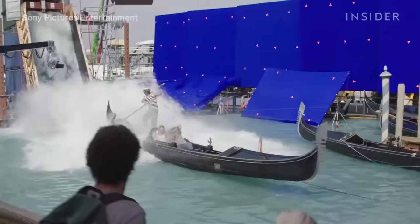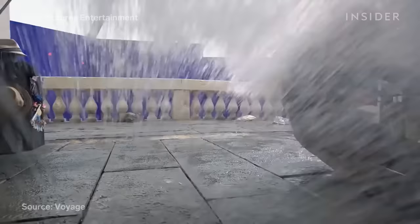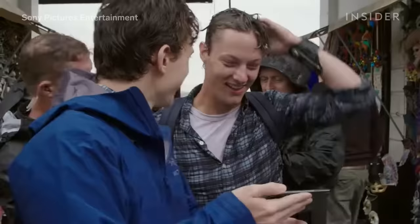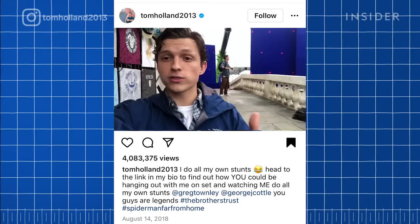Tom later said he regretted not wearing shin guards as the stunt coordinator had suggested. The water was practically manipulated to create massive waves slamming into Tom as he fought the Elementals. At one point he was rigged to a ratchet and pulled backwards into the wall of the bridge, then soaked with thousands of gallons of water — a stunt he had to perform twice. His stunt double Greg Townley stood in for a few takes when the wave initially struck Tom on the bridge, which Tom poked fun at on his Instagram.